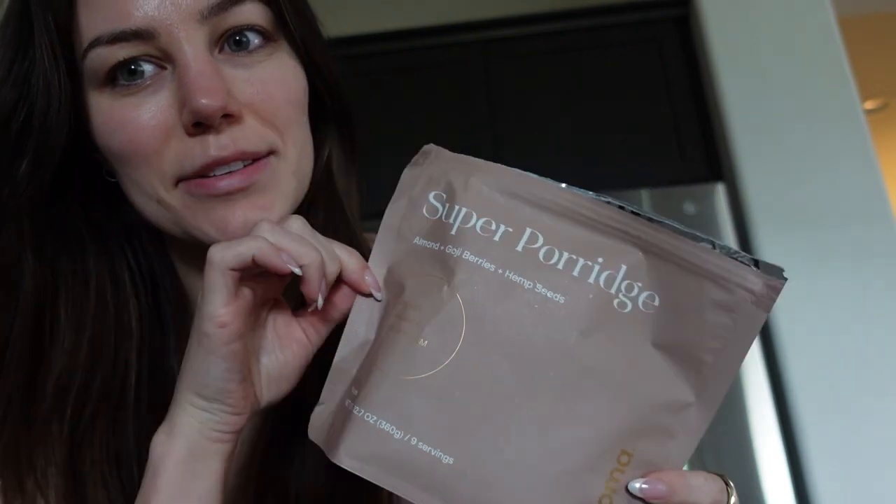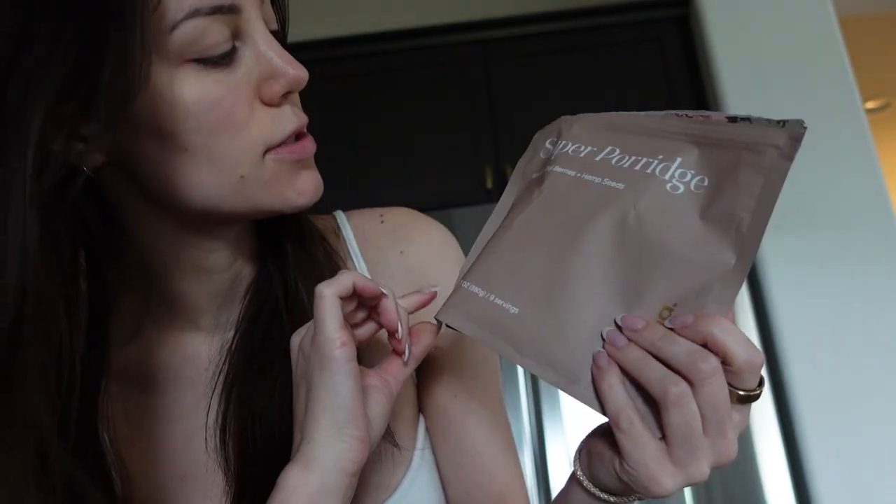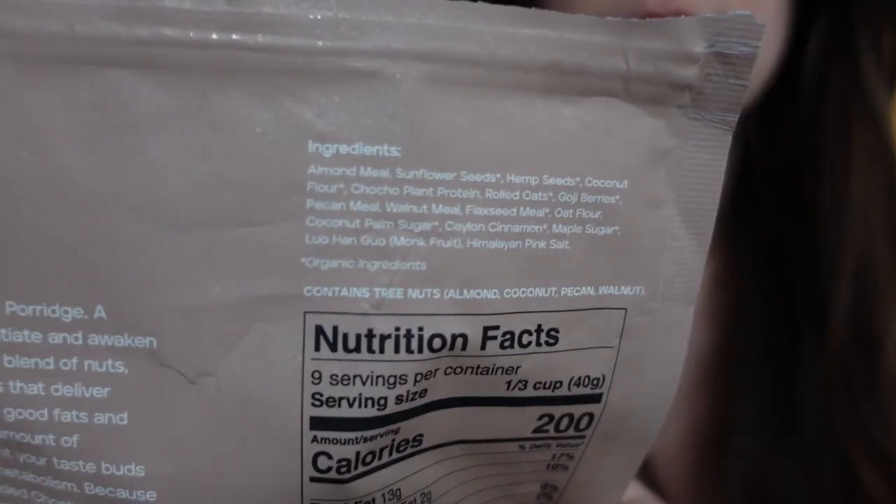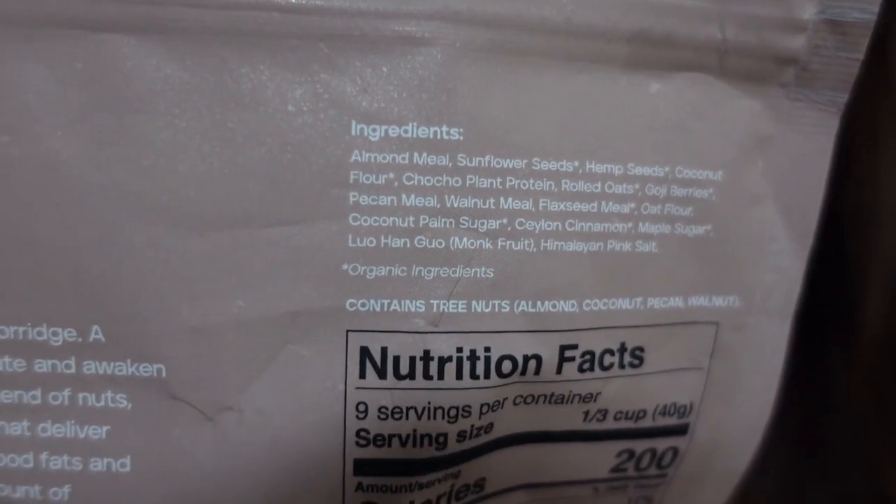I always like to eat a little something before my workout, and this super porridge by Chroma is so good. It has a really yummy blend of all these really good superfoods. It tastes like a nutty cream of wheat.